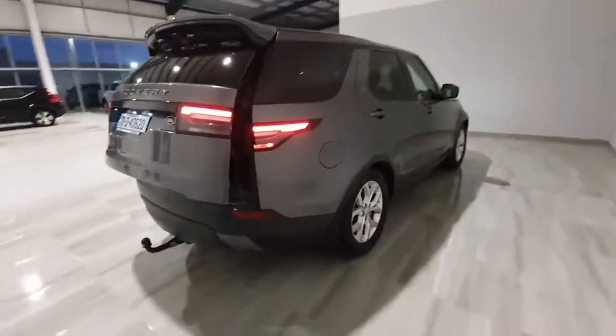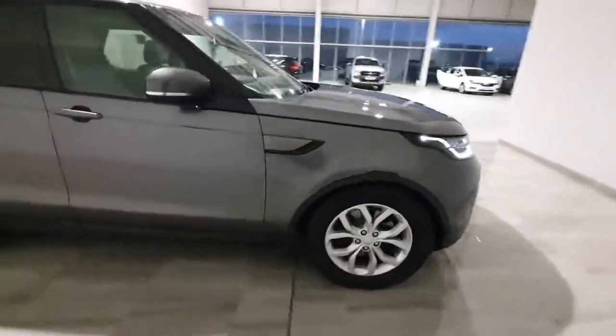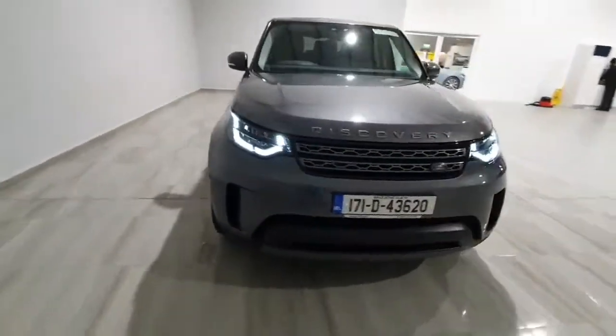This car will leave here fully serviced and with a one year warranty. If you want to get any more information on this car, please do not hesitate to give us a call on 045 431 725.